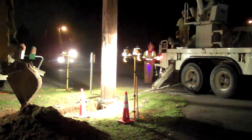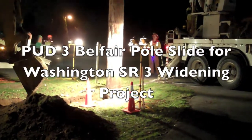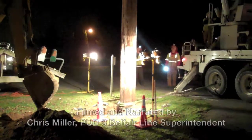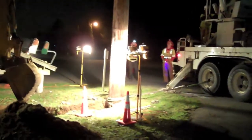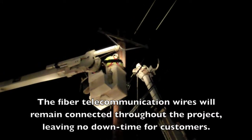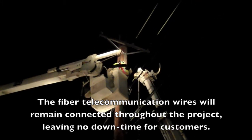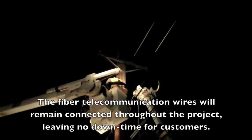Here we are on site Thursday night, October 24th. The crews have just arrived and are getting ready to slide this 75-foot transmission pole over about nine feet. The guys in the air are taking off the fiber cross arm and floating the fiber so the pole can be slid without affecting the fiber.